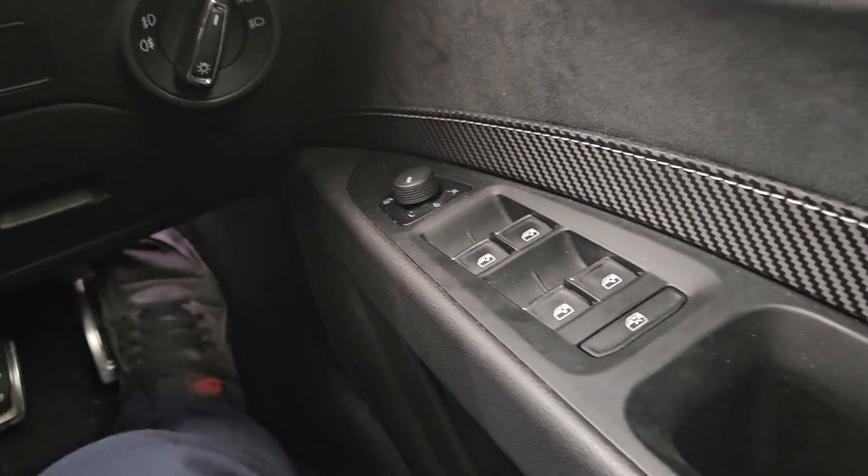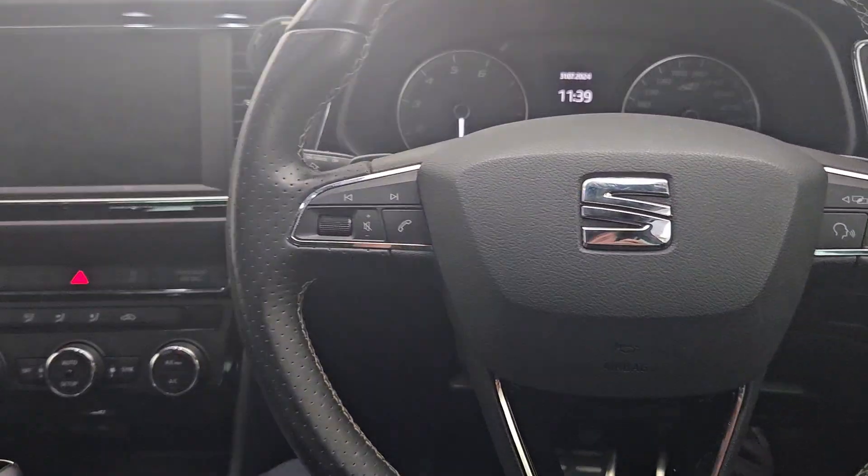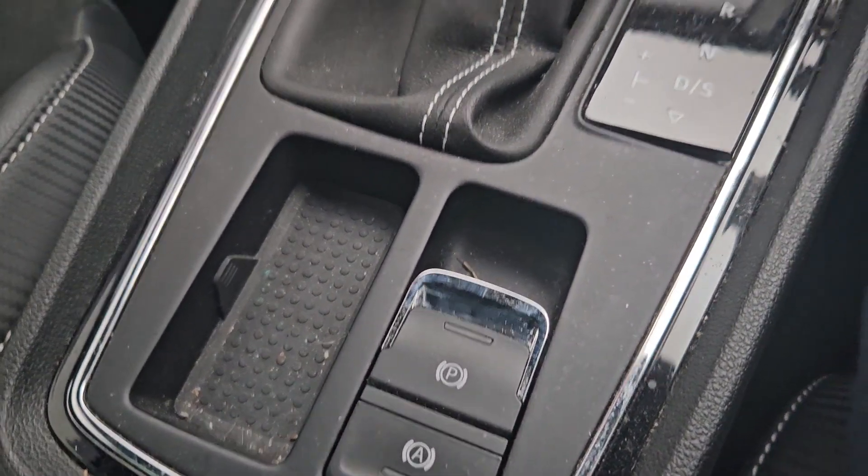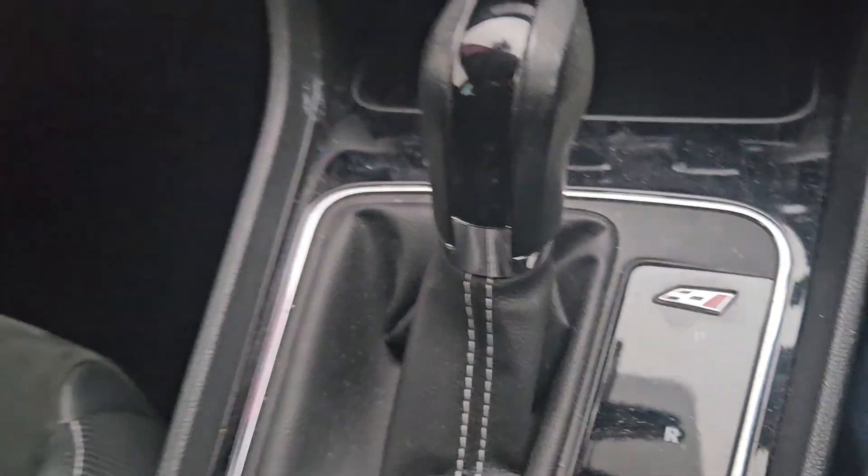Inside the Seat we have full electric windows, a multifunctional steering wheel — with the steering wheel also being adjustable — an armrest, a gorgeous half leather interior, an electric handbrake, and the automatic shifter.